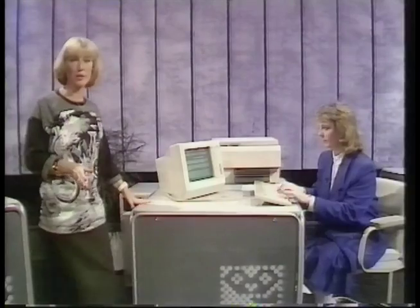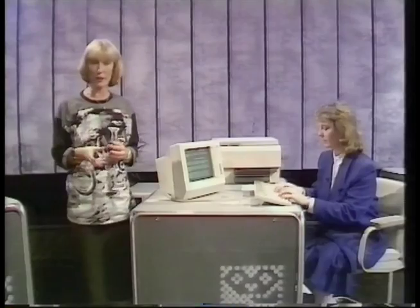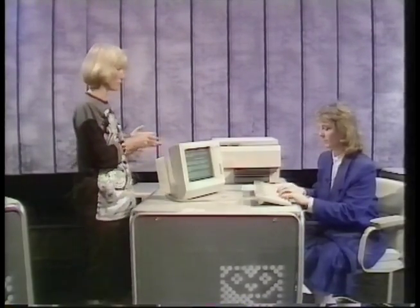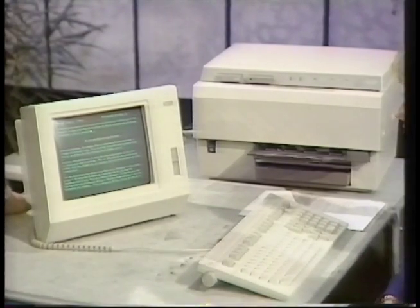A dedicated word processor, like this one from Wang, which is fairly typical, is a computer that's designed specifically for the task of word processing. A system like this will cost anything from around £6,000. So, Elaine, what sort of thing is the businessman going to get for his money?